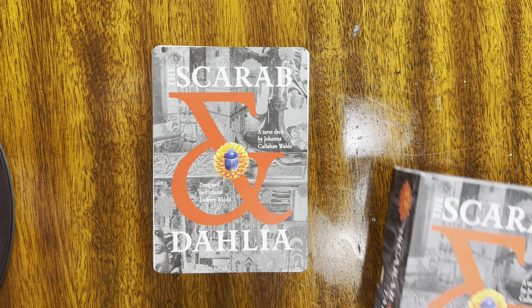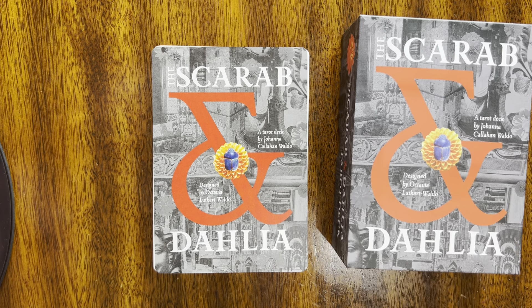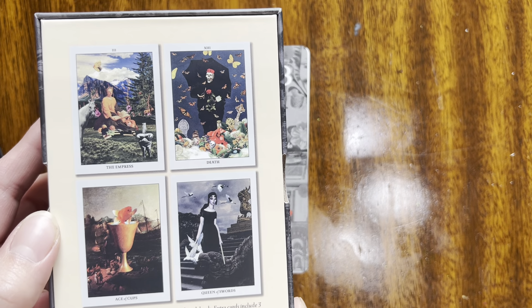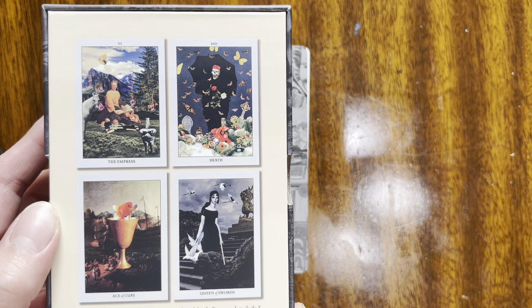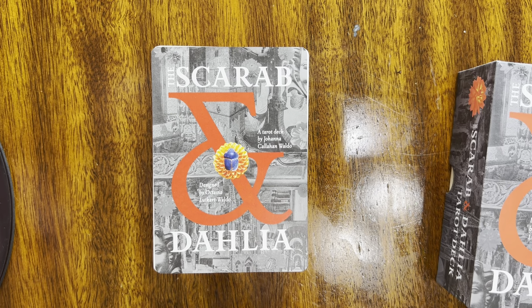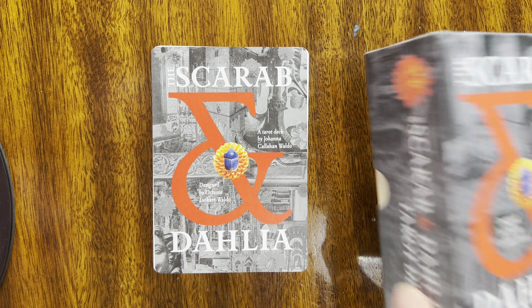Hello everybody, it's Honeylou. I'm going to do a little flip through of this Scarabba and Delilah tarot deck. It's created by Joanna Collahan Waldo and designed by Octavia Luca Waldo. Here are the backs — it's really beautiful. I did do an unboxing but the lighting wasn't that good, and I really wanted you guys to see how detailed this deck is. So I wanted to switch up the lighting and show you with natural light. It's really, really beautiful.